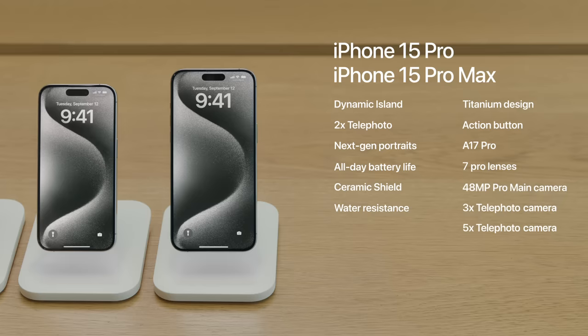A 48-megapixel Pro main camera, a 3x telephoto camera on iPhone 15 Pro, a 5x telephoto camera on iPhone 15 Pro Max, new video formats like 4K 60 ProRes, and a USB-C connector with USB 3.0 speed. When you're ready to discover more, you can always go online or to an Apple Store, where it's easy to buy and set up a new device.